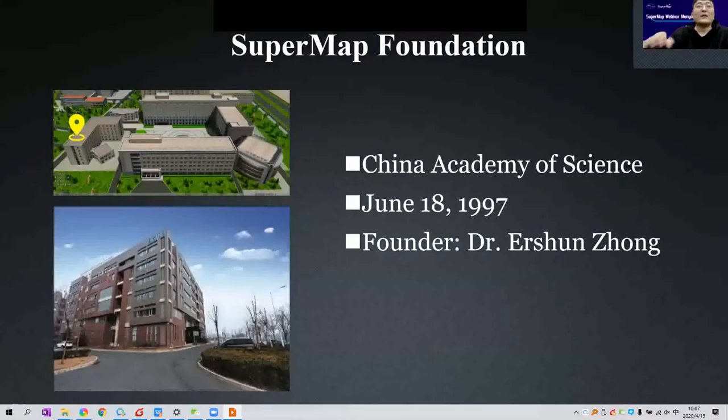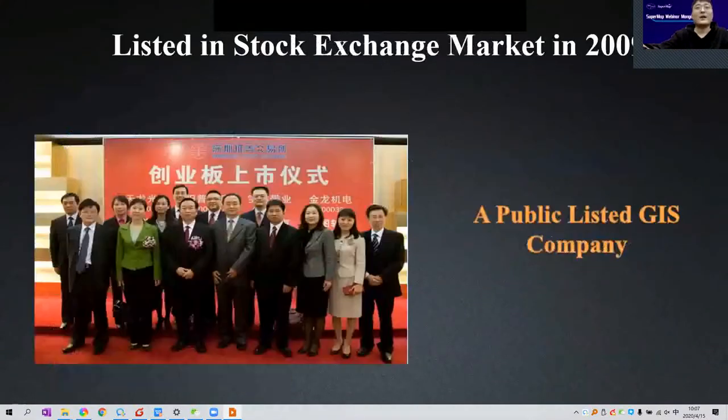But before that, please allow me to introduce the company profile to you. SuperMap was founded in 1997 under the support of China Academy of Science. The founder of SuperMap is Dr. Zhong Erxun. SuperMap is a top-tier provider all over the world, and we already got listed in stock exchange markets in 2009.